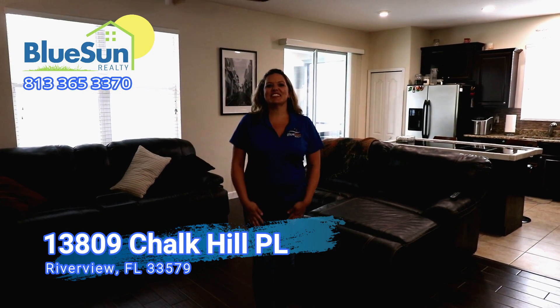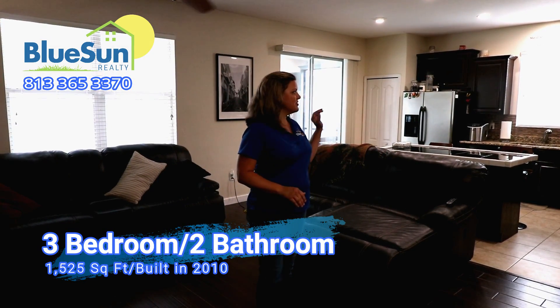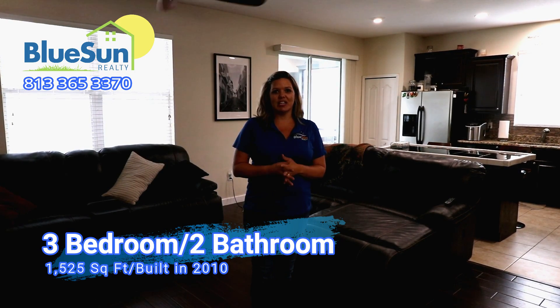Thank you for taking the tour with us at 13809 Chalk Hill Place. You can see this kitchen is fantastic. This house is great — it's ready to move in. Give me a call if you want to take this tour in person: 813-365-3370.